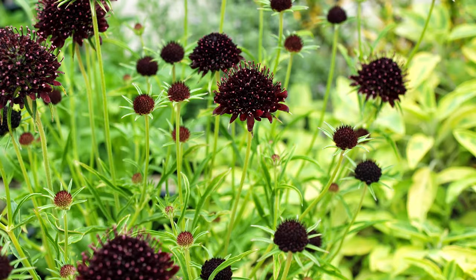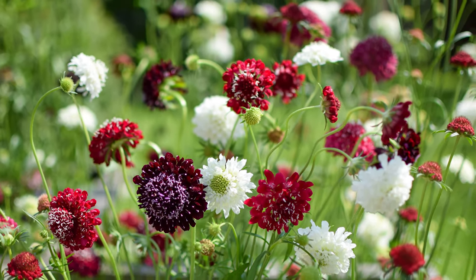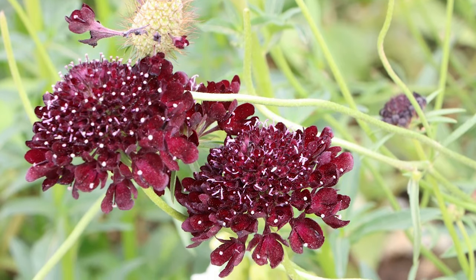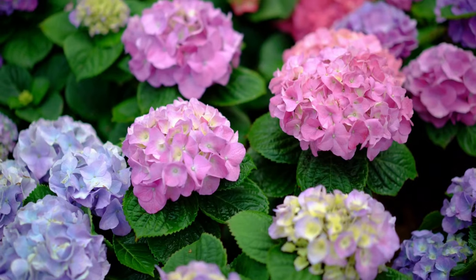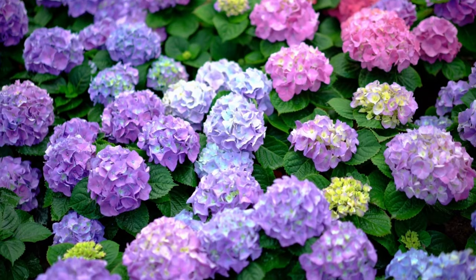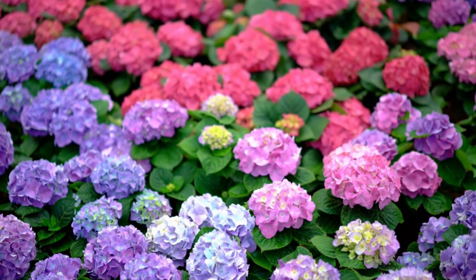Mourning widow. A touch of drama with mourning widow, blooming clusters of deep maroon or black flowers with a pin-cushion-like appearance from mid-summer to early fall. Hydrangea. These popular perennials bloom large clusters of elegant flowers in shades of pink, blue, white, and purple, from mid-summer through fall.